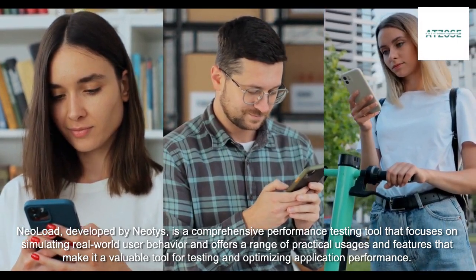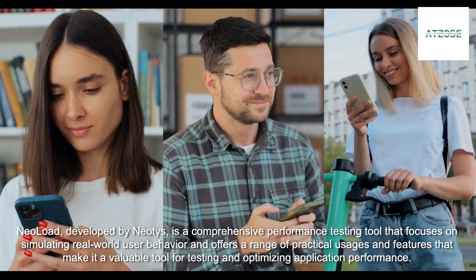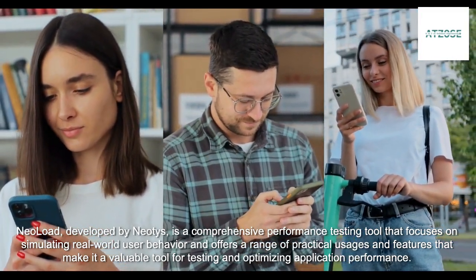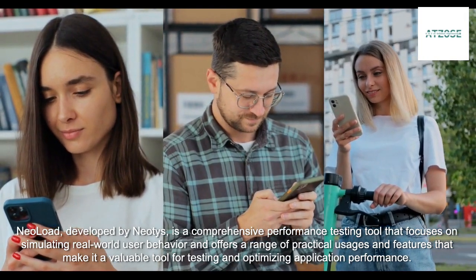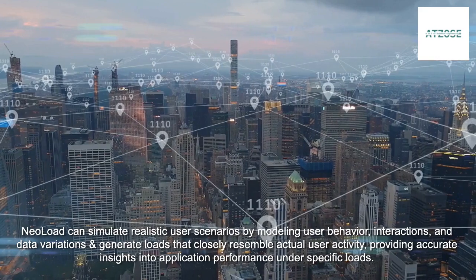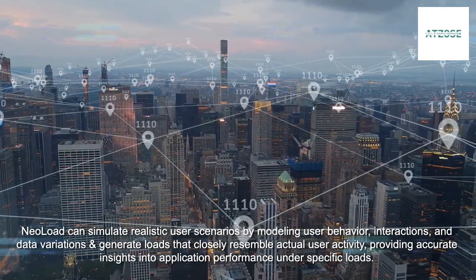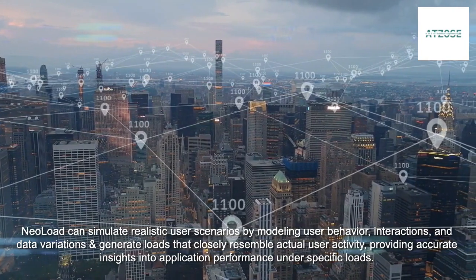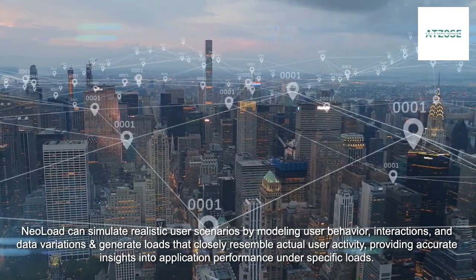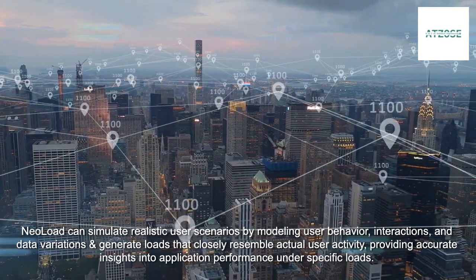NeoLoad, developed by Neodes, is a comprehensive performance testing tool that focuses on simulating real-world user behavior and offers a range of practical usages and features that make it a valuable tool for testing and optimizing application performance. NeoLoad can simulate realistic user scenarios by modeling user behavior, interactions, and data variations, and generate loads that closely resemble actual user activity, providing accurate insights into application performance under specific loads.